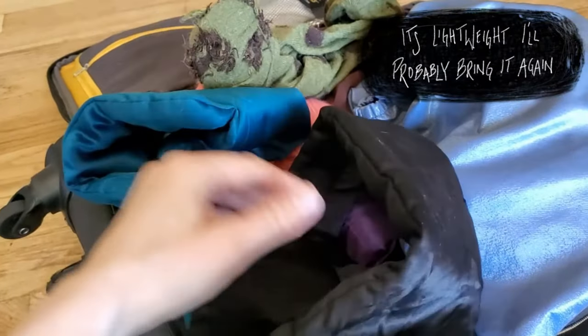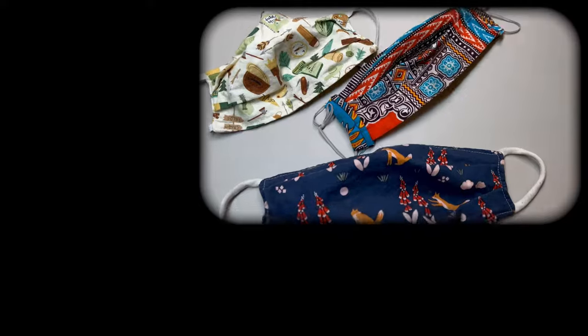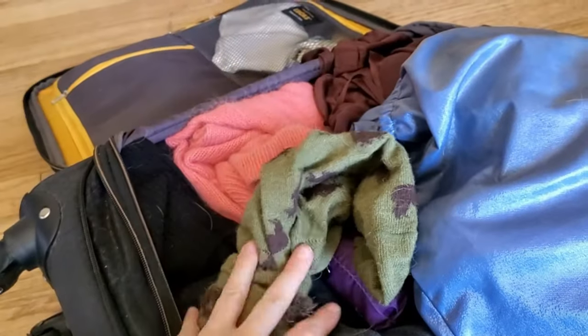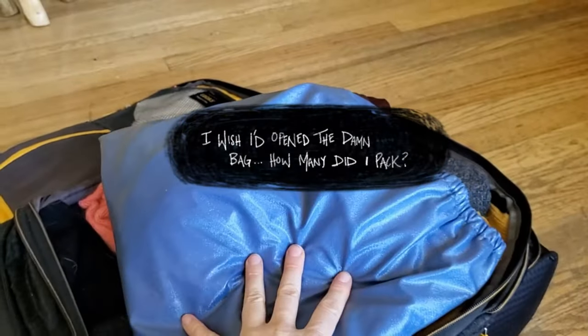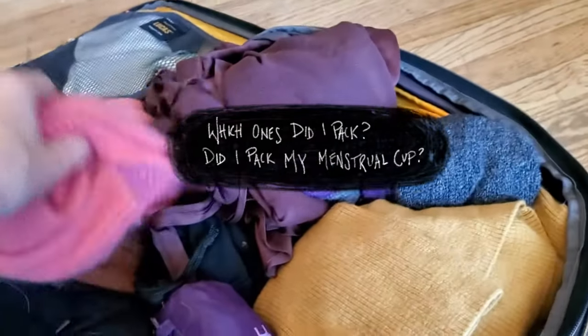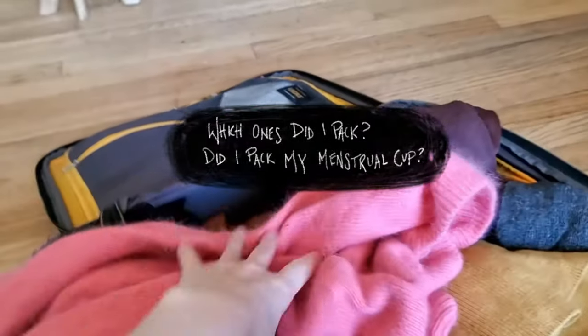I did use my eye mask quite a bit and my husband used his a bit too. Thinner wool socks were perfect — I packed some thicker ones but didn't need them. Inside this bag is a bra that I never wore and period panties which I did wear.